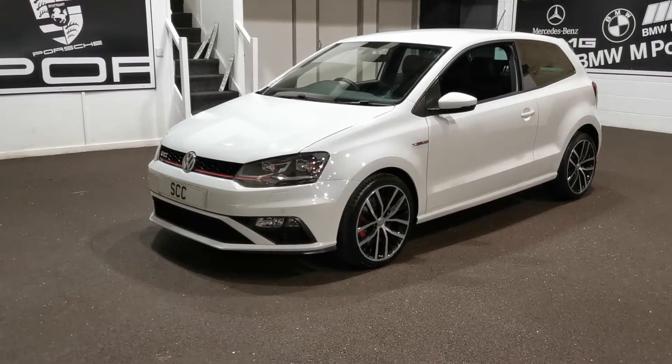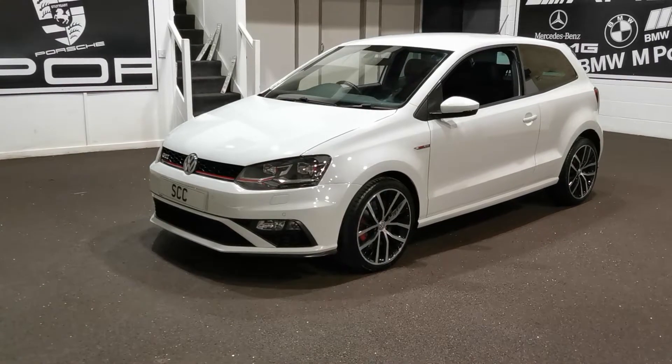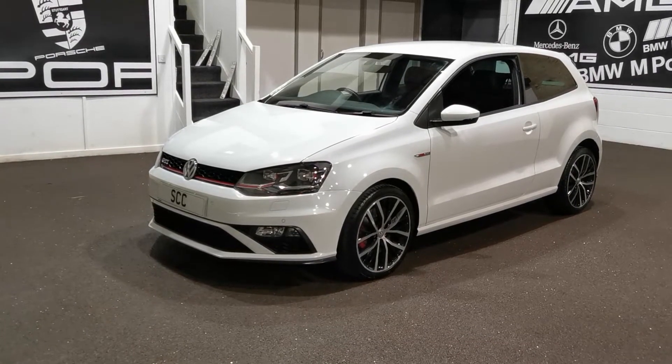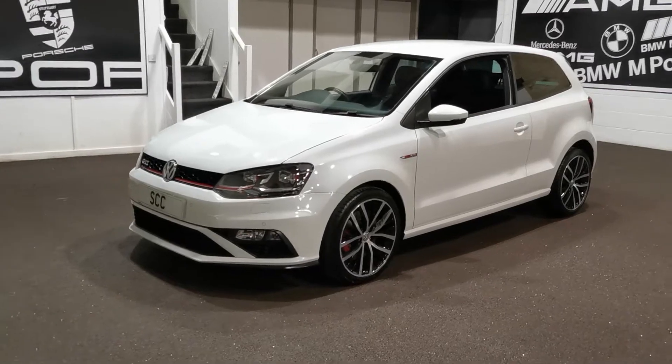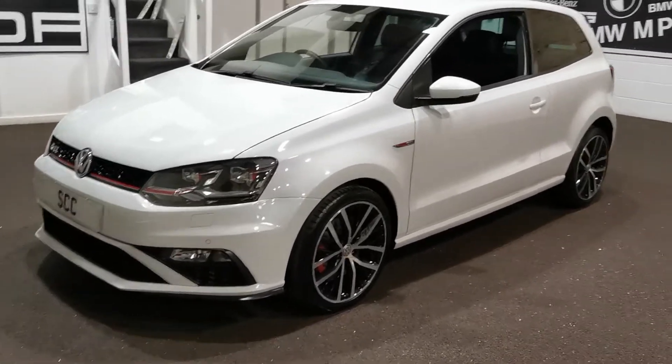Good afternoon and welcome to SCC Leeds. My name is Richard, I'm one of the salesmen here. Here's a quick video on our 2016, 16-plate Polo with just 24,000 miles on it. Lovely car, really nice indeed, lovely finished in white with the red Golf GTI bits.